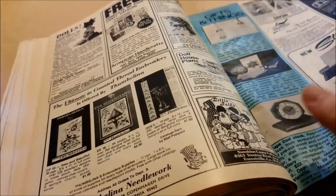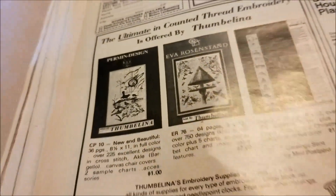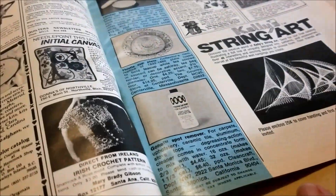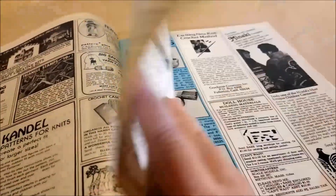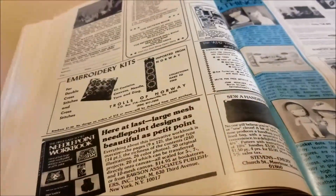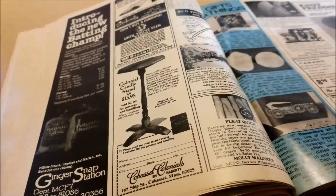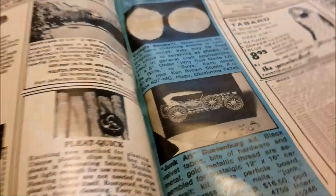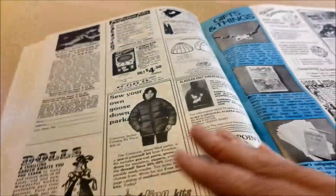Lots of ads — I think the ads are almost the best part of the magazine. Eva Ronstadt kits. String art. Stuffed animals. More dollhouses. I'm going to start looking at estate sales to see if I can find any of these catalogs, because I could have some serious fun leafing through them if the price was right.